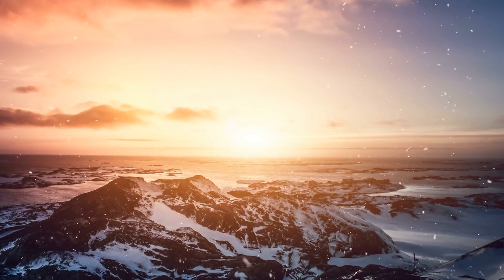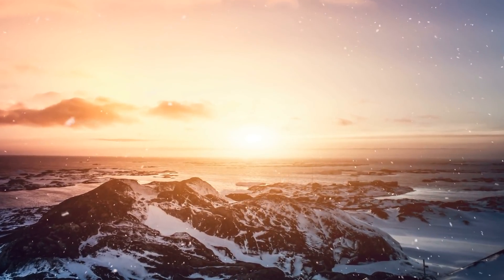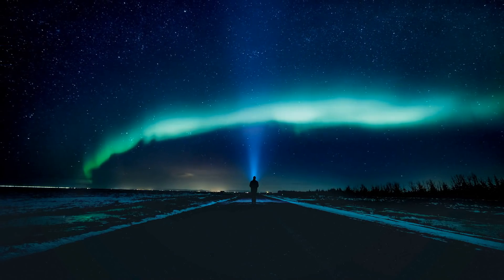Antarctica is shrouded in mystery. It's known for its harsh climate and beautiful wildlife. Over the years, there have been some mysterious discoveries on the continent.